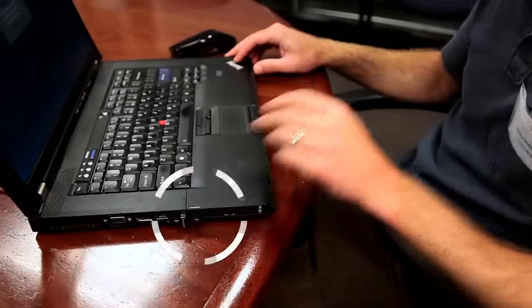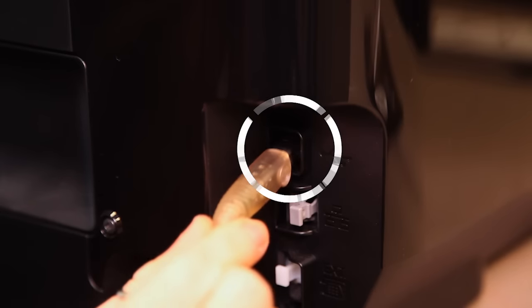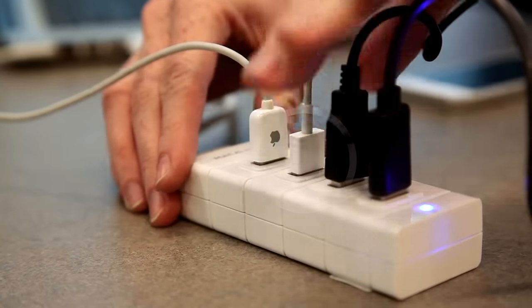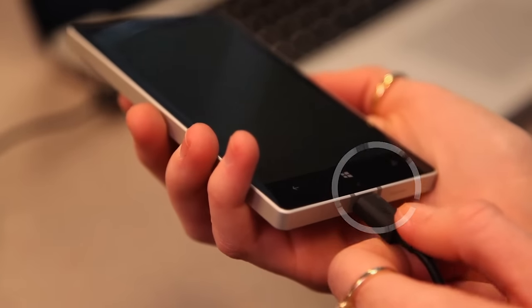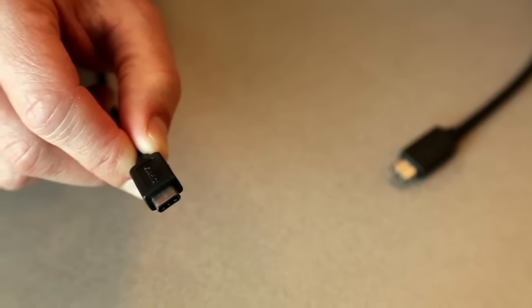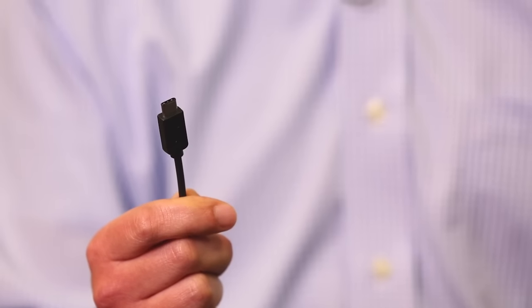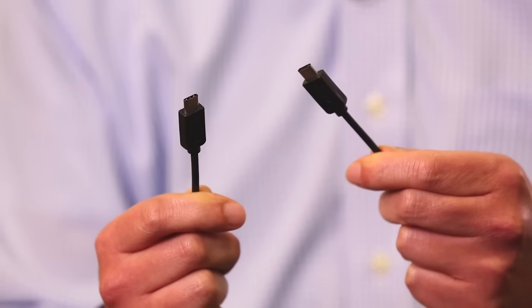The current USB Type-A and Type-B connectors are well-known and widely used, but they are large and require a fixed plug-in orientation. The cables are directional and carry less than 7.5 watts of power. The new Type-C connector is smaller and supports a reversible plug orientation. The Type-C cables are fitted with the same plugs at both ends, making the cable direction agnostic.